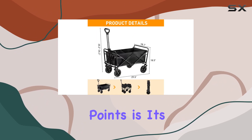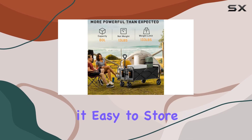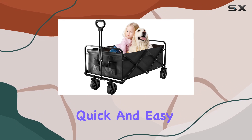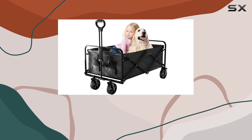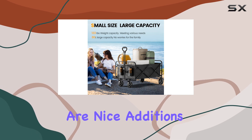One of the key selling points is its portability. It's designed to fold down compactly, making it easy to store in a car trunk, closet, or garage. The setup is advertised as quick and easy, requiring no assembly. The adjustable handle and included side pocket are nice additions for convenience.